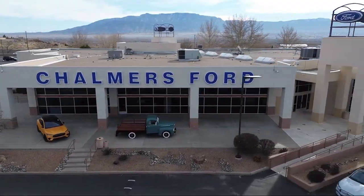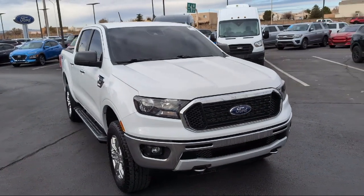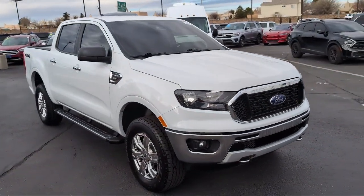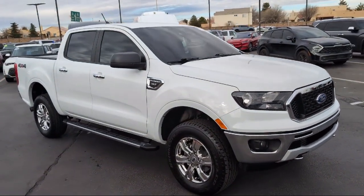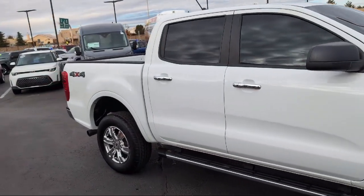Welcome to Chalmers Ford, and here's a look at another one of our vehicles from our great selection. It comes equipped with rear view camera, sport appearance package, emergency communication system, and SYNC 3 911 assist.